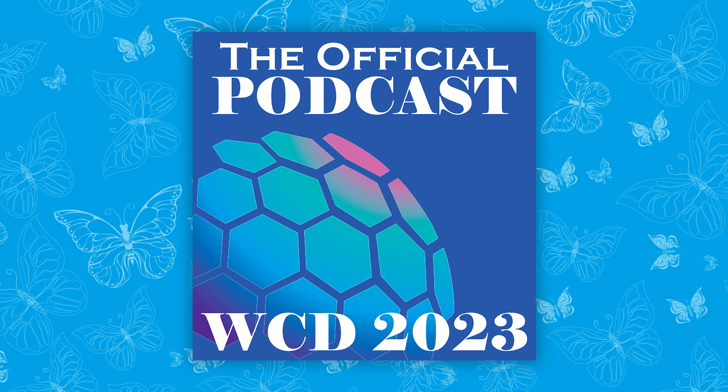That was the official podcast of the WCD. Don't forget to follow us on all our socials on Facebook and Instagram at WCD 2023 Singapore, and check out our WCD website wcd2023singapore.org for more updates and content. Until next time, stay safe and use sunblock.